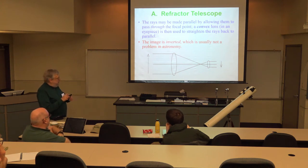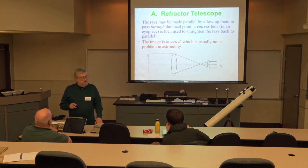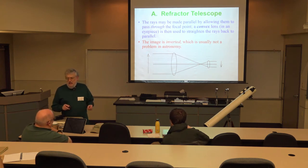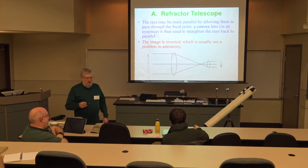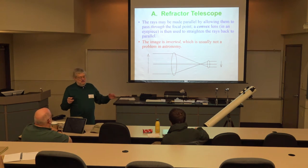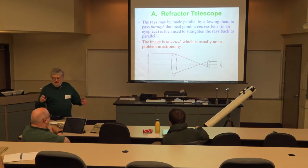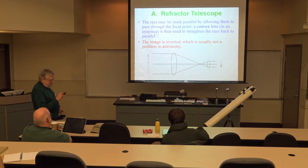Because the light rays cross at the focal point, the image seen through an astronomical telescope is upside down. For astronomy this isn't a big problem — stars are pinpoints, and for planets and the moon you just turn your star chart upside down and it lines up fine. So astronomical telescopes produce an inverted image.